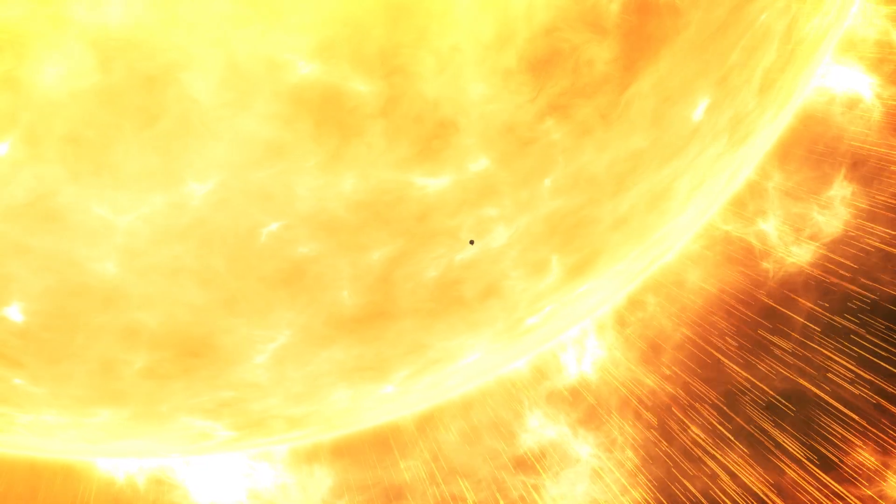This is a dream come true. One of the major goals for the Parker Solar Probe mission is to fly through the solar corona, and we are doing that now.